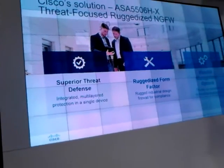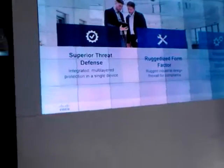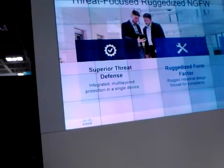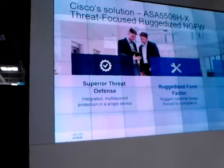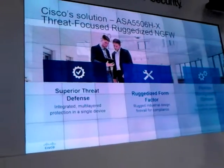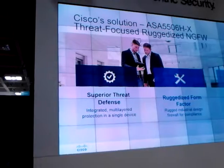That's where we come in with the launch of our new product, the ASA 5506HX threat-focused ruggedized next-generation firewall. This is part of the 5506 family, and it's displayed right behind you — feel free to take a look or come grab me to talk after this. Essentially what it provides is three pillars on which we solve all the business challenges and situations we just talked about.